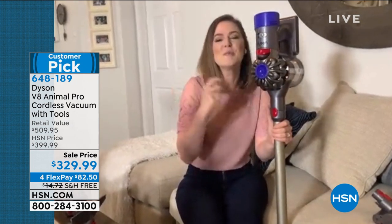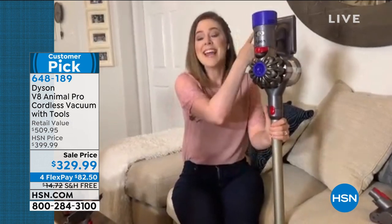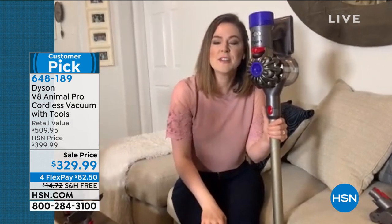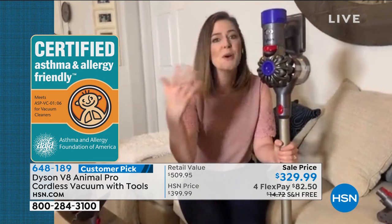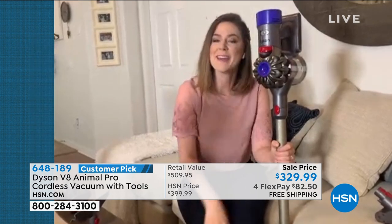That means pet dander — which is really skin cells — dust, pollen, all of that stays trapped inside and it actually expels cleaner air than what was brought in. Because of that, it's certified by the Asthma and Allergy Foundation of America. And there are no filters to repurchase — these are lifetime filters. Just rinse them once a month, let them dry, and pop them back in.